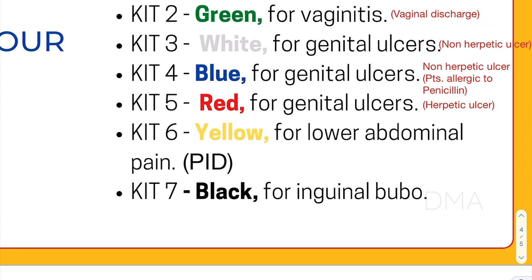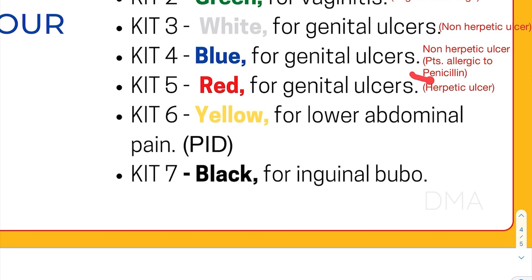Kit number 3 primarily contains penicillin. Since some patients are allergic to penicillin, for those patients we give kit number 4, which is a blue colored kit. It is also given for the same condition — non-herpetic genital ulcers — but it does not have penicillin in it.